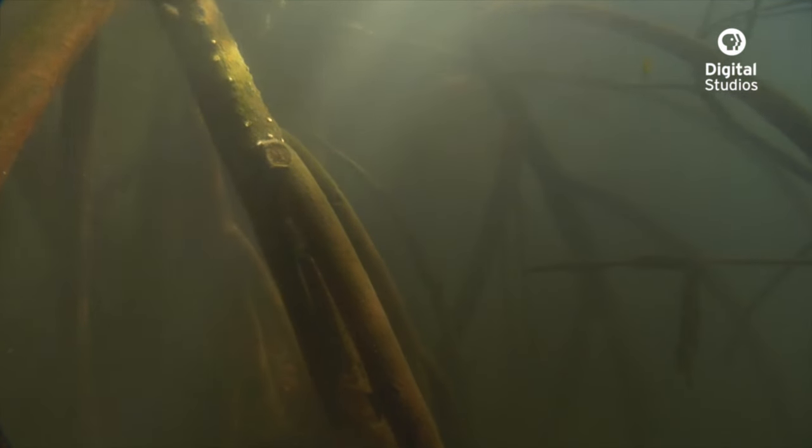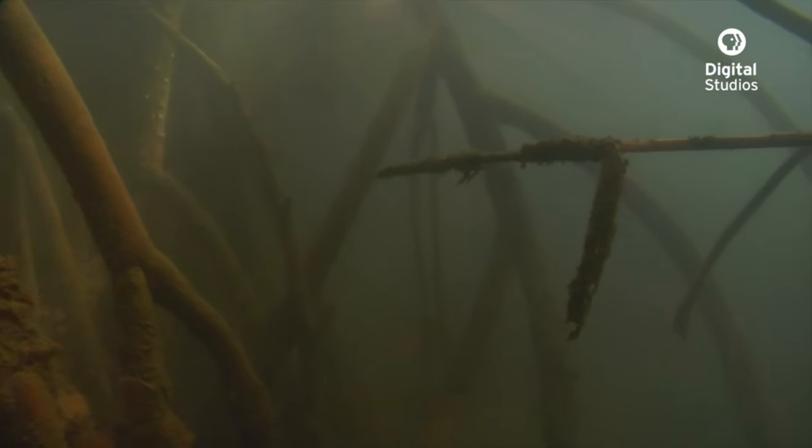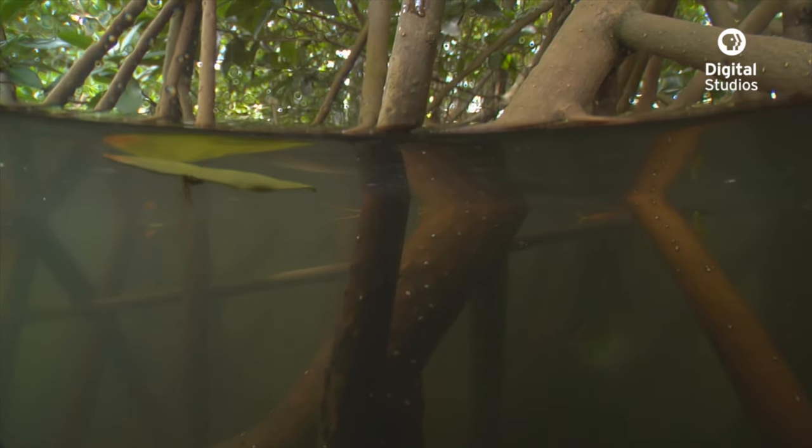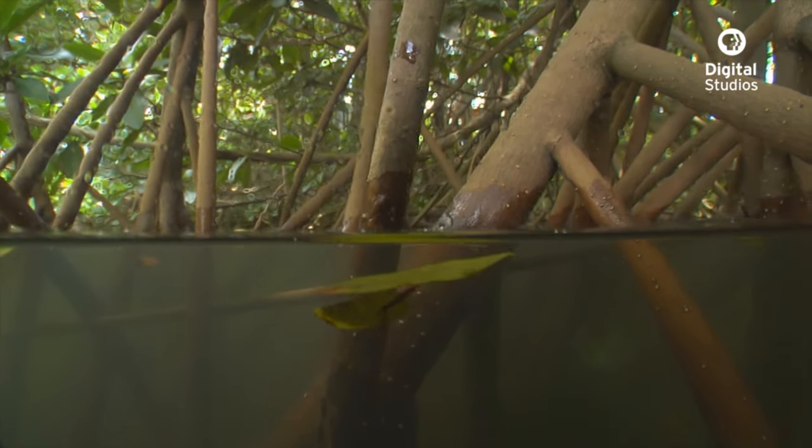The fact that mangroves can live in saltwater is no small feat. The underwater portion of their roots is actually able to filter the salt straight out of the ocean. When the tide goes out and the roots become exposed to air, they can switch their function and absorb oxygen.